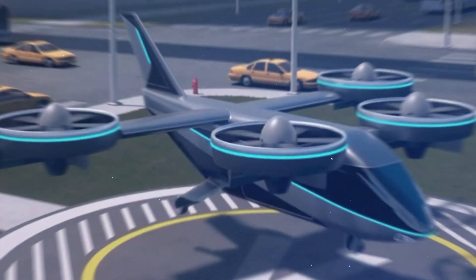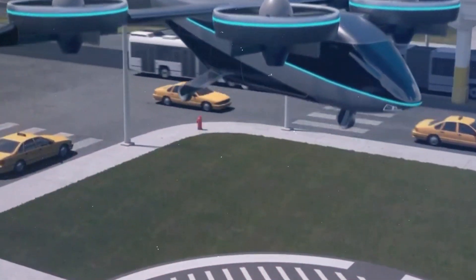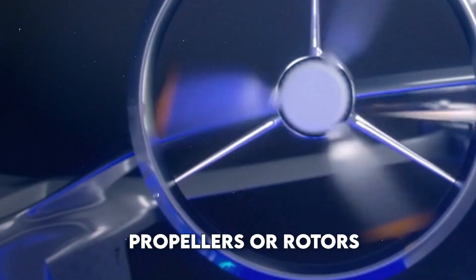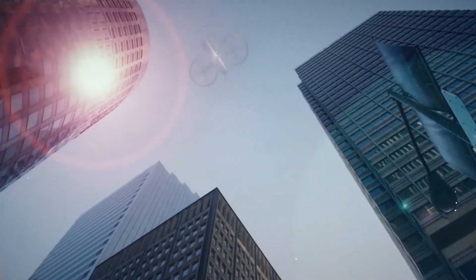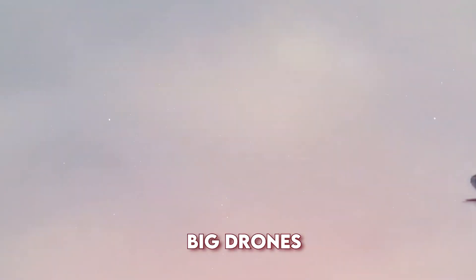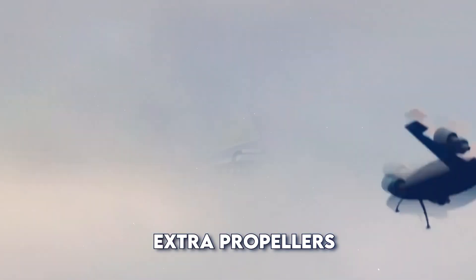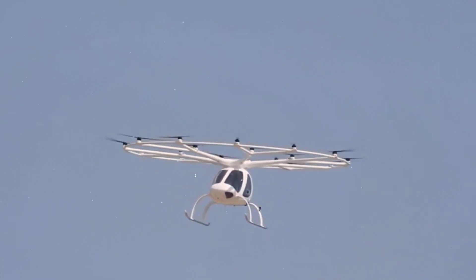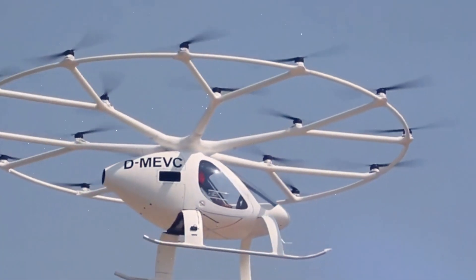How do eVTOLs work? So how do these incredible flying machines work? Well, most eVTOLs use multiple propellers or rotors — the spinning blades that push air down to lift the aircraft. Some look like big drones and others like small airplanes with extra propellers. The best part is that they're all designed to be safe, easy to fly and perfect for short trips in and around cities.